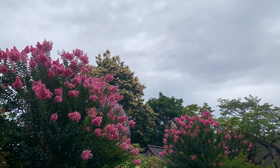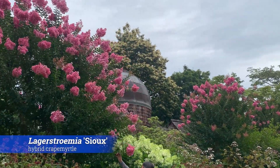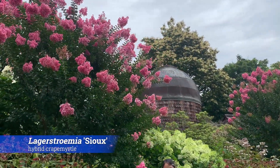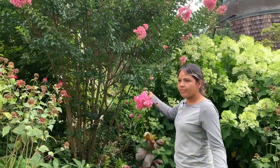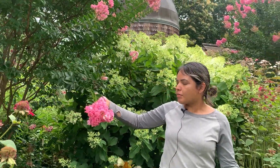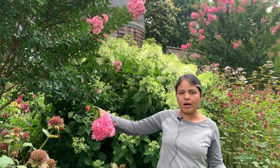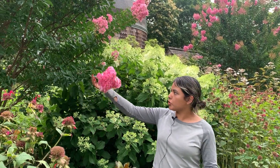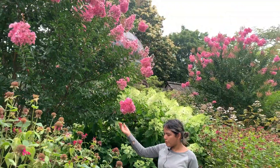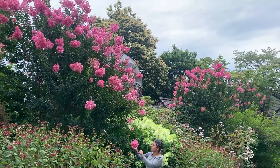Right behind me I have Lagerstroemia 'Sioux'. This is a hybrid between Lagerstroemia indica and fauriei. Back in the 1950s the National Arboretum started a breeding program where the two crepe myrtle species were hybridized, and out of that they got a lot of different hybrids. Sioux is one of them — it has pink flowers with a little bit of white in it.